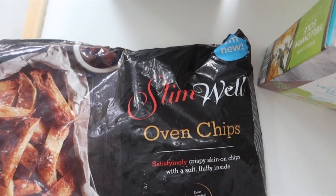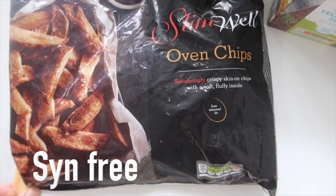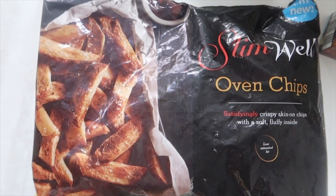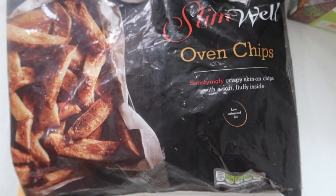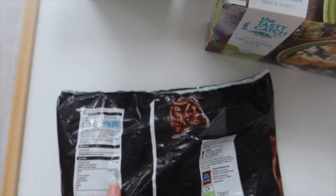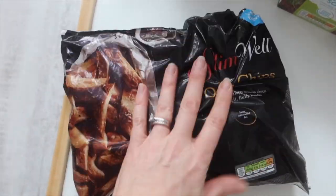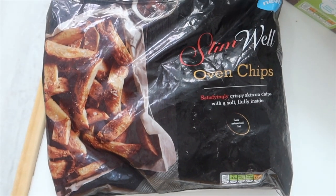And guess what else I found — I didn't even know they'd started doing these. Crispy skin-on chips with a soft fluffy inside. I'm going to give these a whirl and let you know how I get on. They're 124 calories per 100 grams and it's literally just potato and sea salt. It'll be so handy to have as a quick fix — just stick them in the oven and job done.